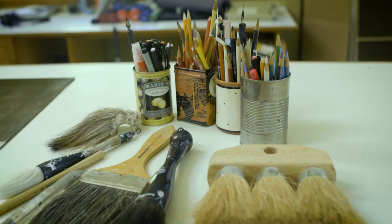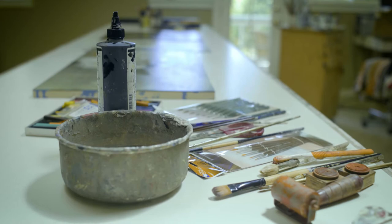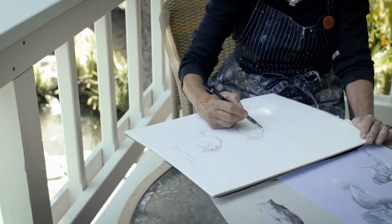When I was old enough to go to an actual store that sold art supplies, I loved the pastels, colored pencils, paint tubes, inks, and origami papers.